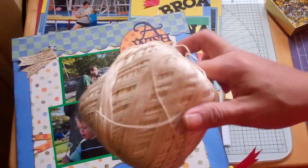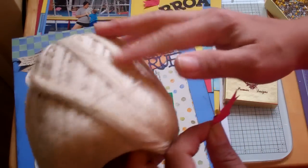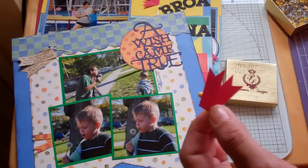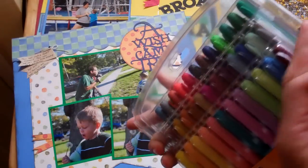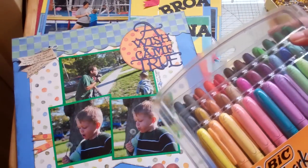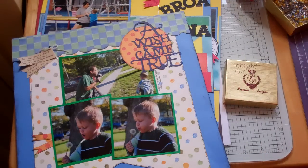We cleaned out his office today — mostly — and we found this twine. I'm like, what is this? He said, you can have it. I'm like, woohoo! So I used it. And then I used one of these Bic markers and I just colored it a blue color to make it blue. So that's my genius idea for the day.